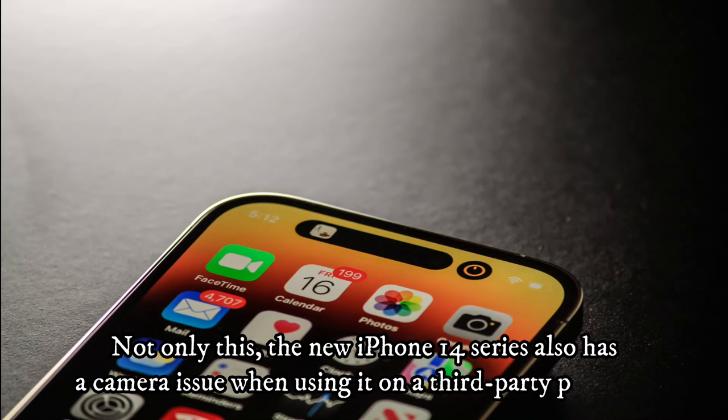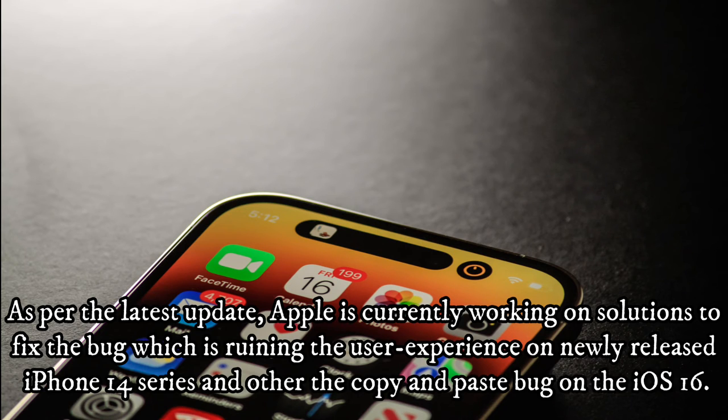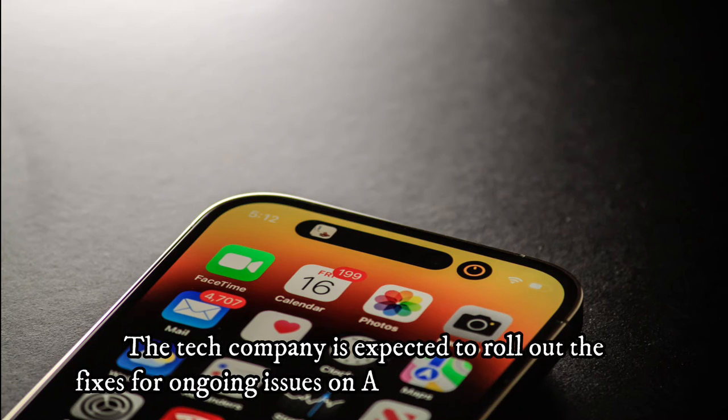Not only this, the new iPhone 14 series also has a camera issue when using it on a third-party platform. As per the latest update, Apple is currently working on solutions to fix the bug which is ruining the user experience on the newly released iPhone 14 series, as well as the copy and paste bug on iOS 16. The tech company is expected to roll out fixes for these ongoing issues on Apple devices by next week.